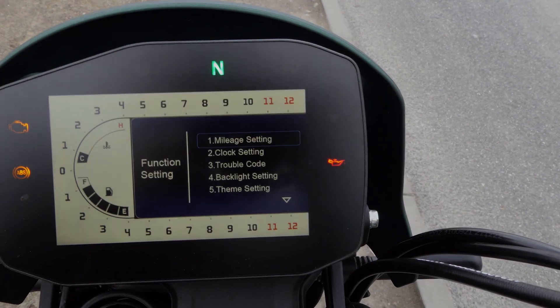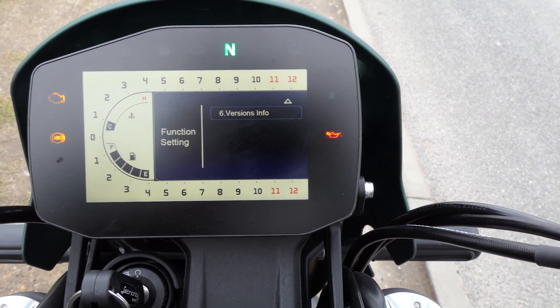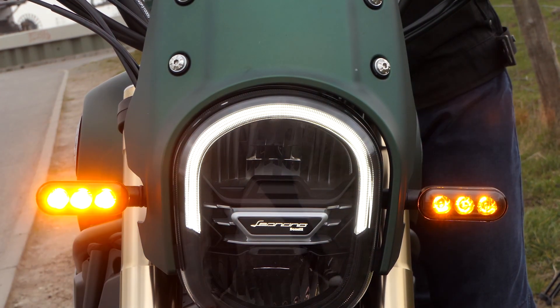Le Leoncino 800 Trail est disponible en gris et vert. Comme son nom l'indique, il y a un petit lion sur le garde-boue avant. D'une certaine manière, cela nous rappelle un peu Peugeot, mais le Leoncino est bien sûr italien, donc ce personnage un peu bizarre est correct.